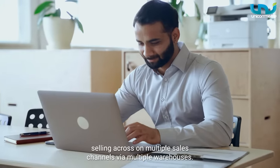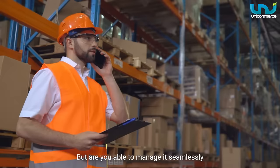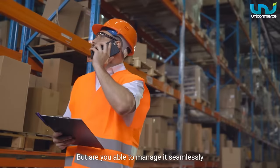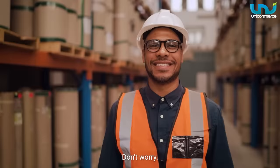You must be happy selling across multiple sales channels via multiple warehouses. But are you able to manage it seamlessly? Or are you still struggling with the day-to-day operations? Don't worry.